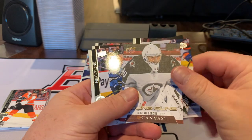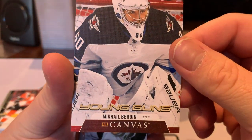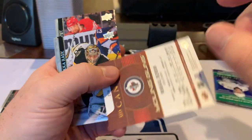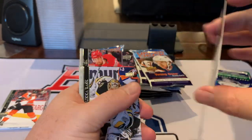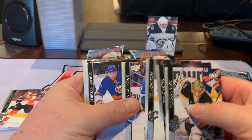Here's our first Young Guns canvas — McHale Burdine for the Winnipeg Jets. So it's our first hit, a canvas version of the Young Guns.